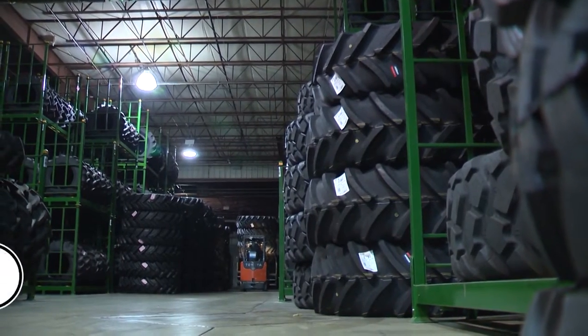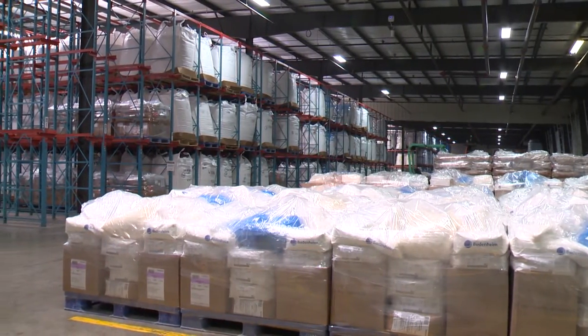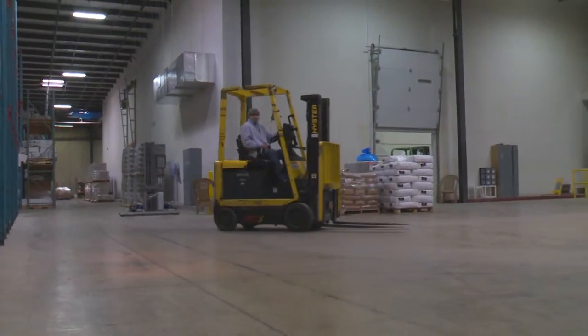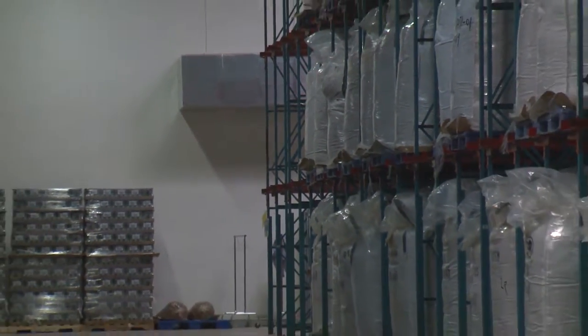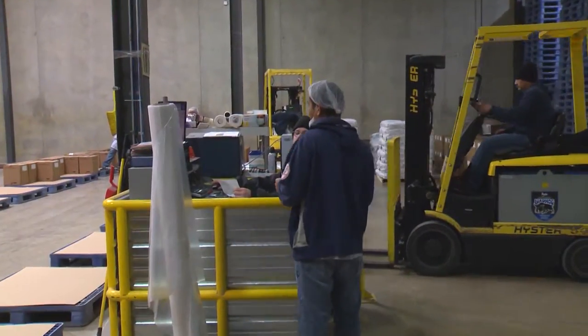A manufacturing facility that will, for example, create toothpaste — that toothpaste then has to get to your bathroom cupboard. You have to have the company that takes the product from manufacturing, warehouses it, tracks it, traces it, and then makes certain that it gets all the way through to the retail establishment in order for your consumers to purchase it.